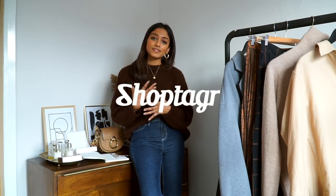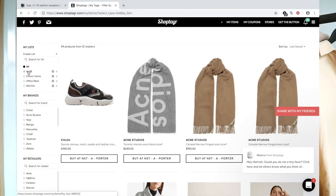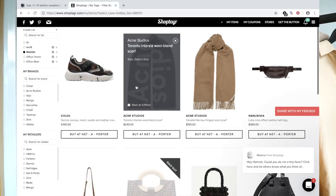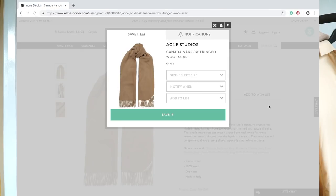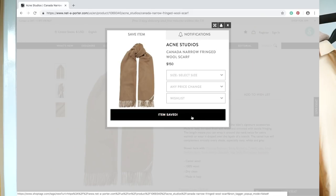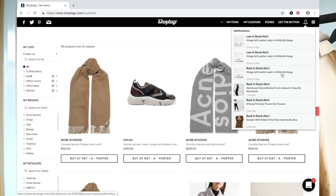Before I get into sharing some of my favorite pieces, I have partnered with Shop Tagger on this video — I have done in the past because I absolutely love the application. It's so great especially if you are someone who is looking to save some money. Shop Tagger is an application you can have on your desktop or your phone, and what it allows you to do is save items to a wish list. It'll notify you if that item goes out of stock and comes back in stock, or if it reduces in price.